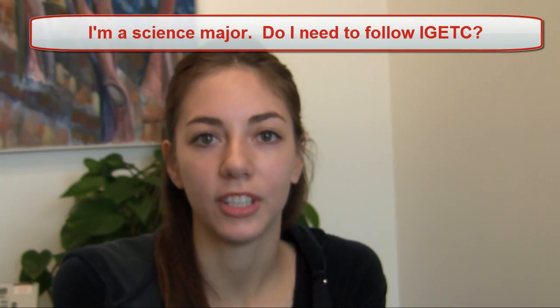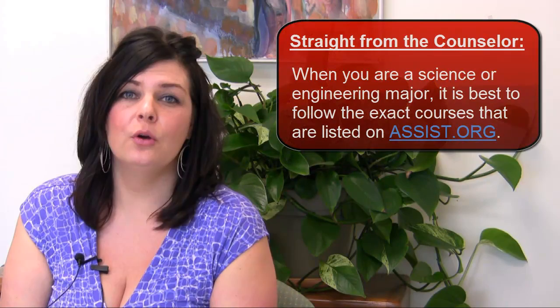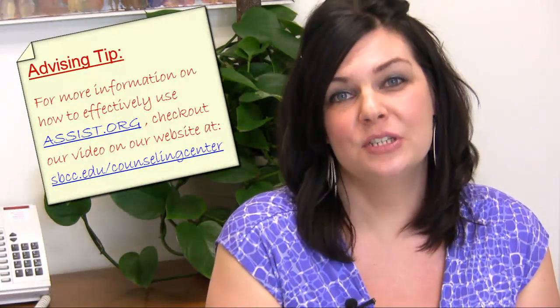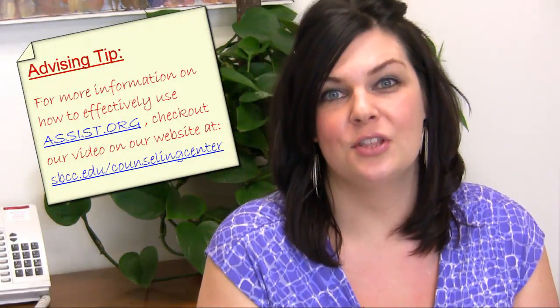I'm a science major. Do I need to follow IGETC? When you're a science major, it is best to follow the exact courses that are listed on ASSIST. However, there are a few schools that do suggest you complete IGETC, so it is best to look on ASSIST to see if that particular institution does suggest that IGETC is completed, in addition to the number of courses you'd be taking for chemistry and biology, etc.